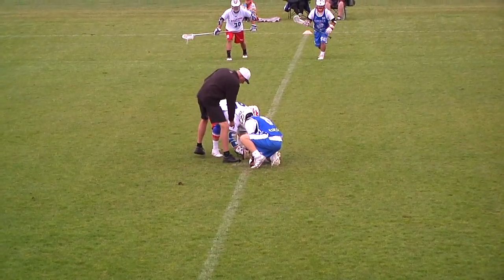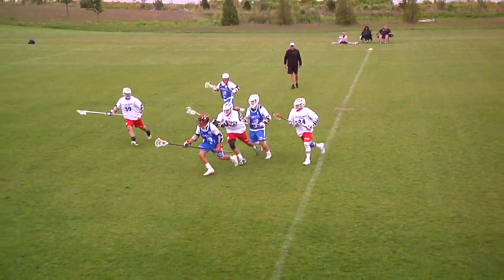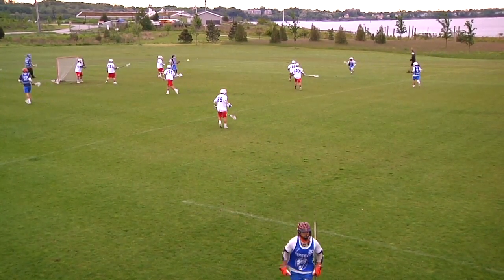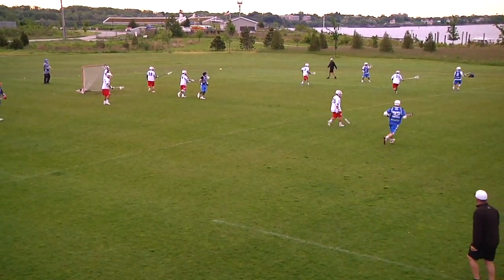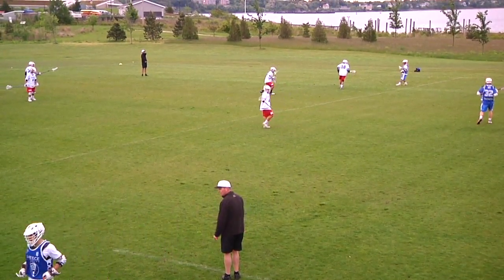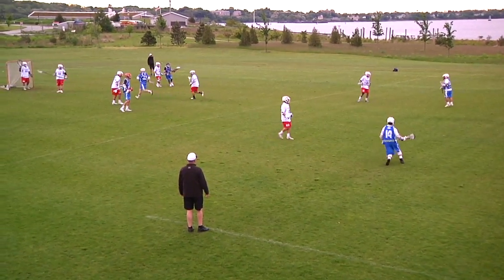Chris Setzekos facing off for the Greeks, and number 24 for the Philippines. Eric Varlas wins the ground ball and the Greeks have it offensively, setting up once again. Greece finalizing their line change and now ready to go offensively.